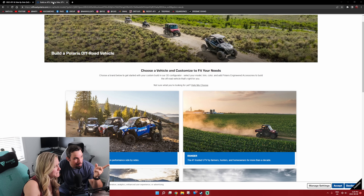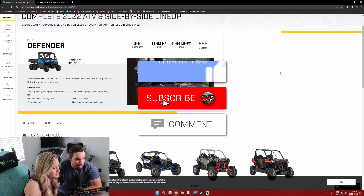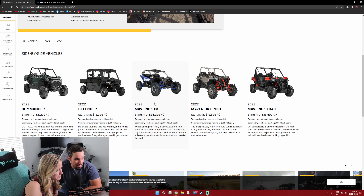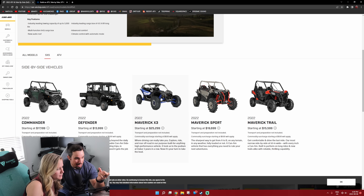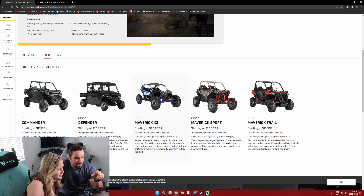I pulled up the Can-Am website, which is where I want to start. Hands down, it's going to be one of the performance machines, so I think it's the X3, but part of me thinks it might be the Defender when you fully load it up. Depends which one has more options. You can do like a four-seater Hunter's Edition or like Homesteaders, and it just gets insane, but I think the X3 fully kitted out might be it.